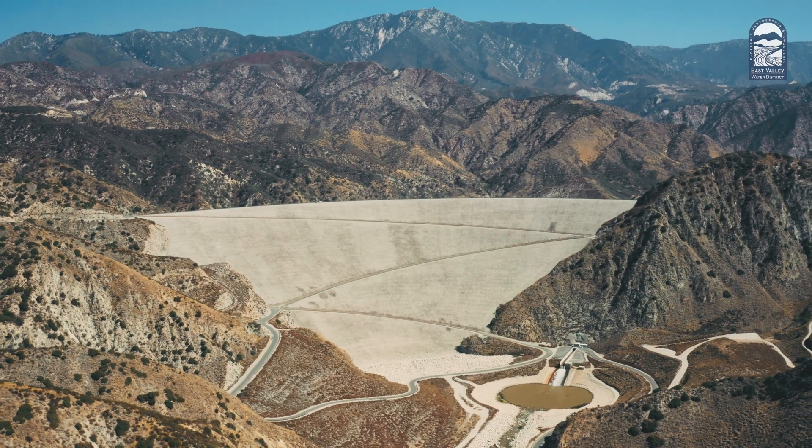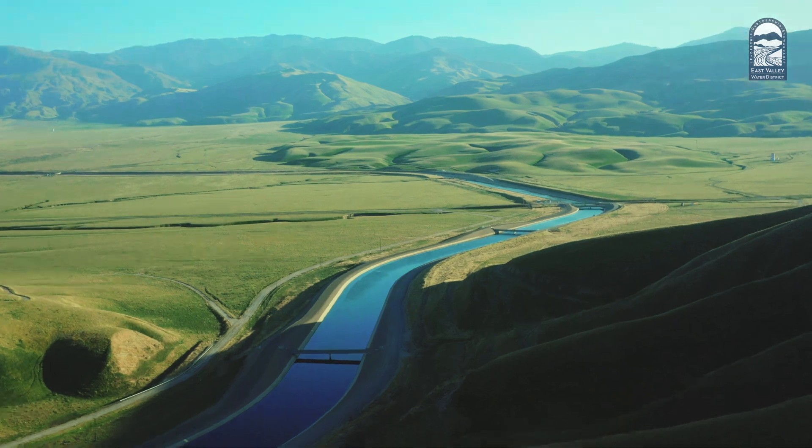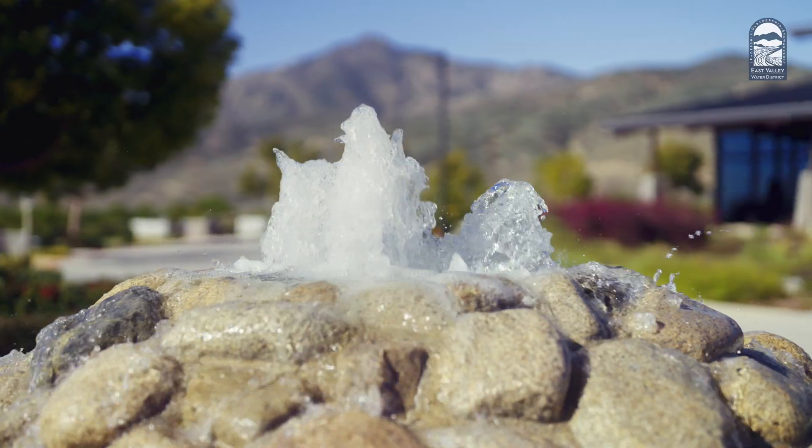From the mountains to the ground beneath your feet, even hundreds of miles away from Northern California, East Valley Water District uses a combination of surface water and groundwater to serve our communities.